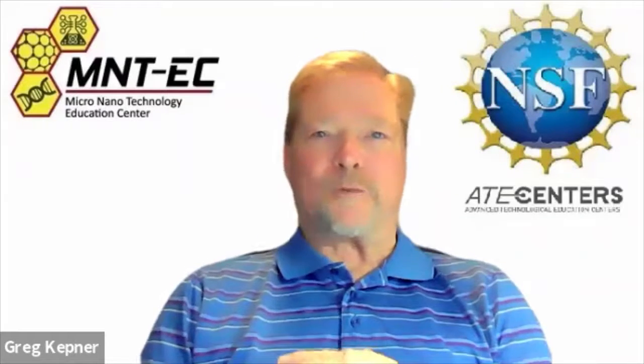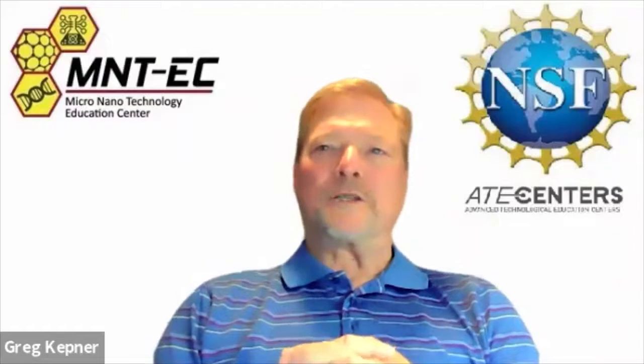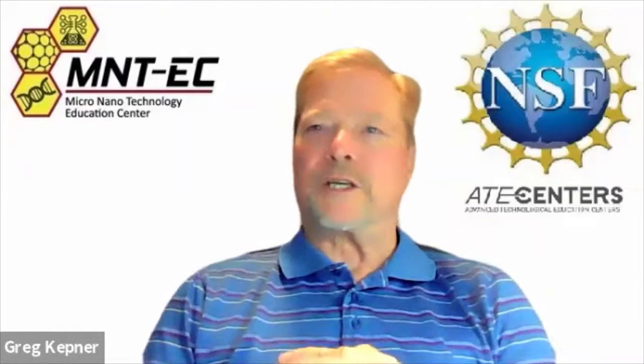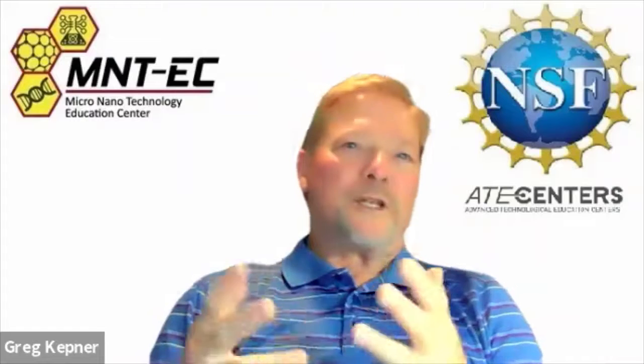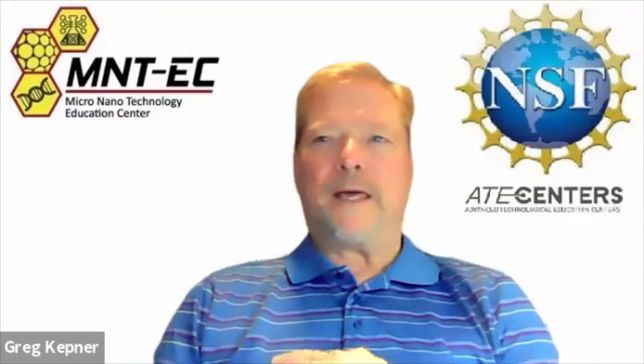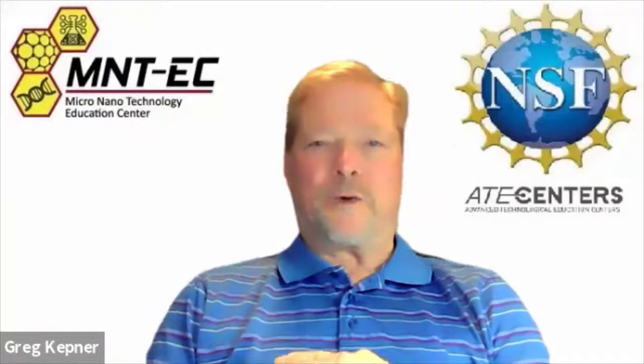Some of the topics we'll talk about are the role of math, science, and key knowledge, skills, and abilities needed for success; what worked well and what didn't work so well in their technician education; what they wish they had learned in college; barriers to success and their strategies to overcome them. These working technicians are either students in or recent graduates of ATE programs.